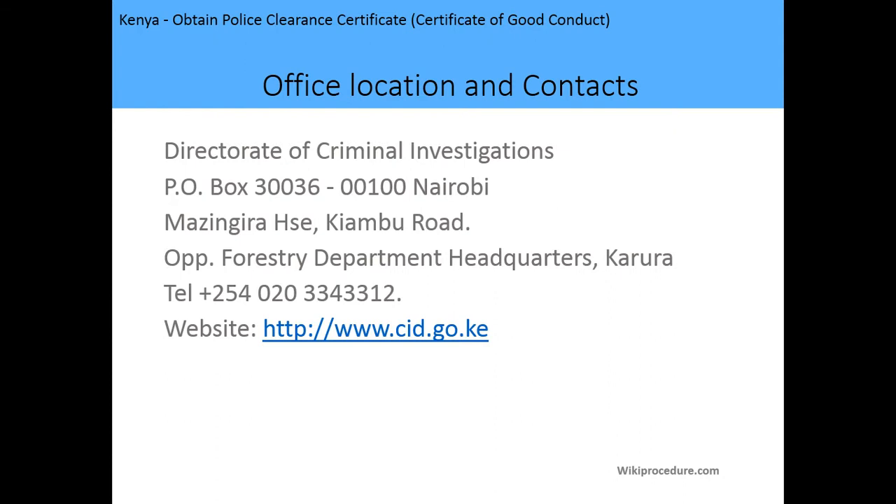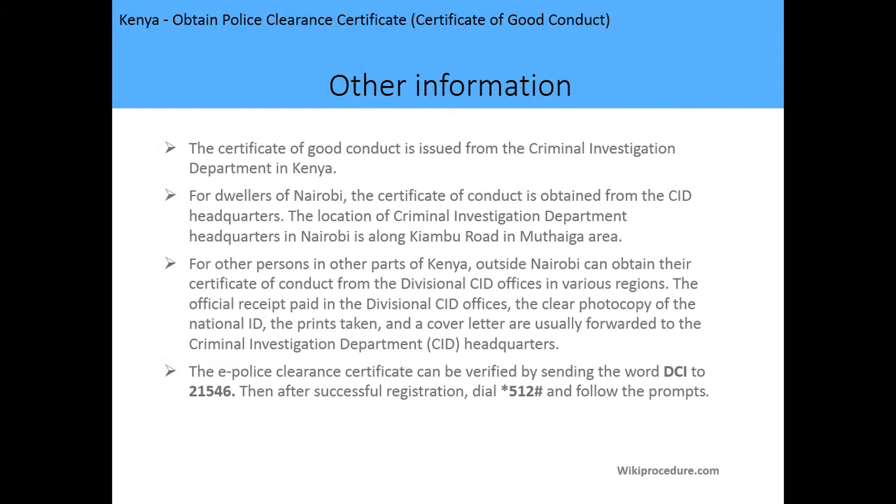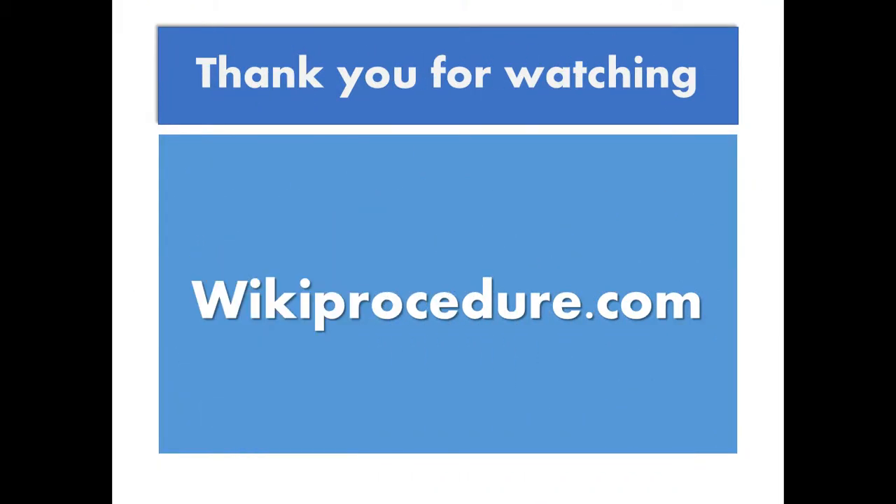The DCI — Directorate of Criminal Investigations — offices are located on Kiambu Road, and you can find them online at www.cid.go.ke. Additionally, the certificate of good conduct is issued by the Criminal Investigation Department. Importantly, the e-police clearance certificate can be verified by sending the word DCI to 21546, and you'll get a response telling you whether it is valid or not.